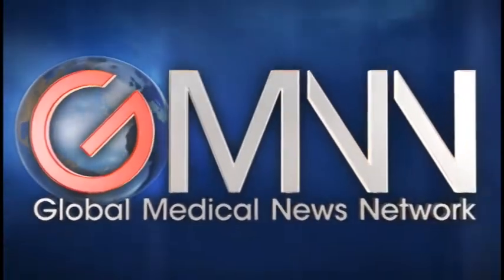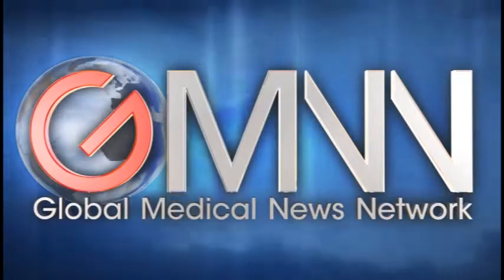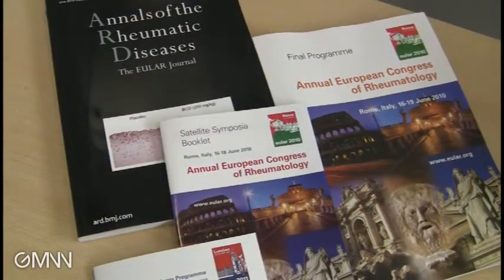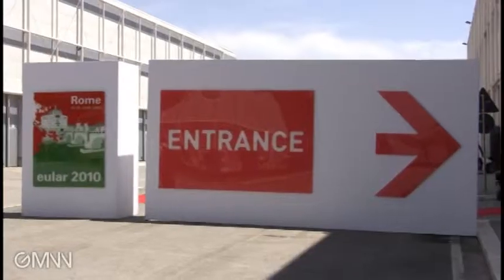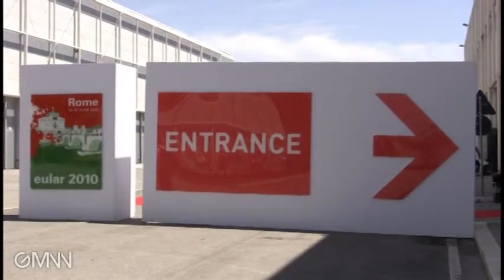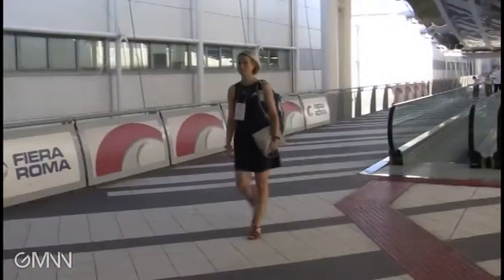For Global Medical News Network, I'm Heidi Spleed, reporting from the annual European Congress of Rheumatology in Rome, Italy. The psoriatic arthritis MRI scoring system was moderately responsive for synovitis, flexor tenosynovitis, and periarticular inflammation, according to Pernilla Boysen.